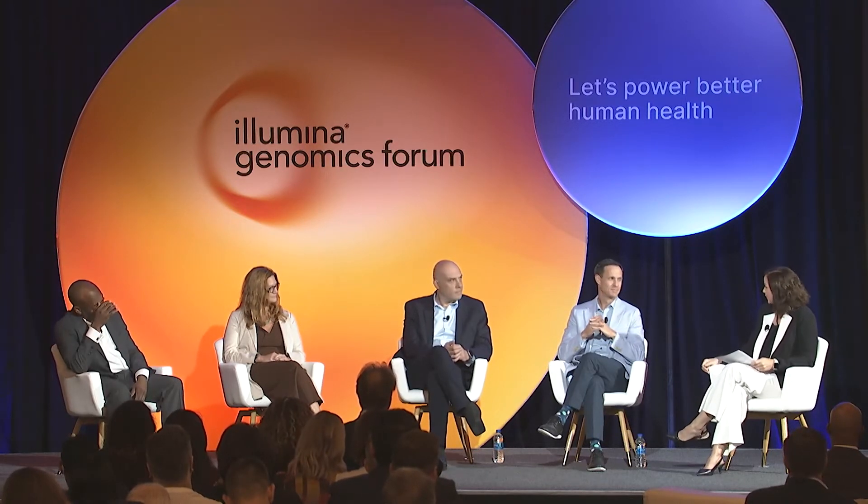Lincoln, you mentioned earlier that with genomics we can at times detect cancer earlier. When we find a stage one cancer, it's a 70% reduction in cost versus treating a late-stage cancer. You've been part of studies that have started to demonstrate health economic value. Can you share more about what you've learned?